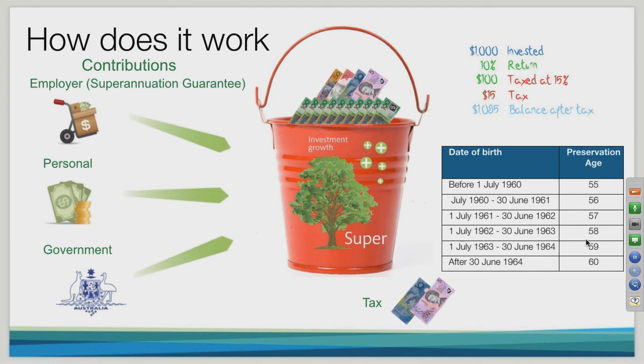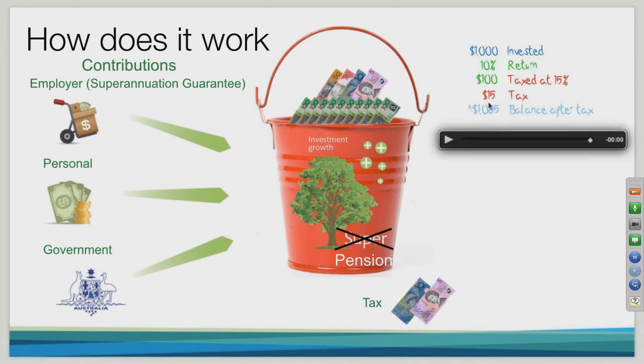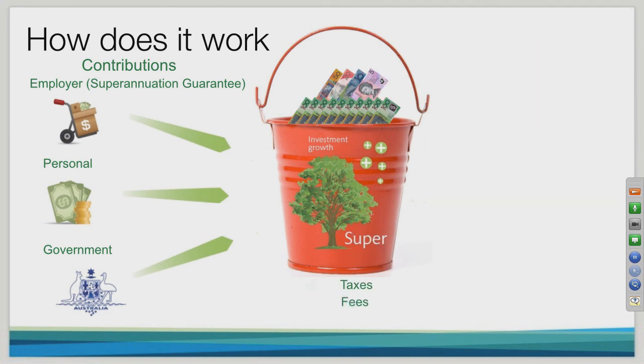If you move your money to pension phase, you no longer pay the 15% earnings tax — it comes to you tax free. That's why it's important to consider whether, once you reach your preservation age, you should move to pension phase, because often it provides great value.